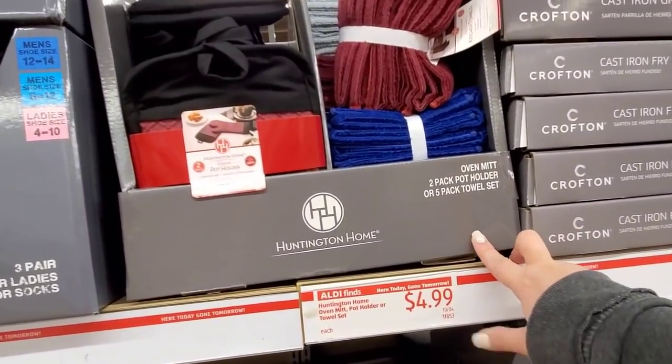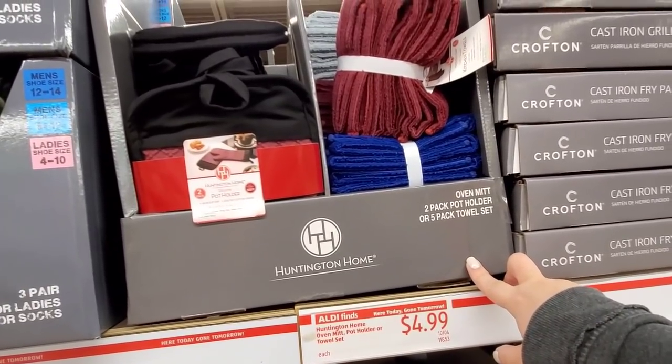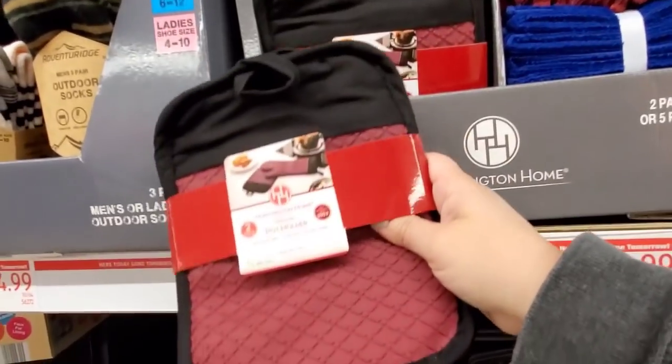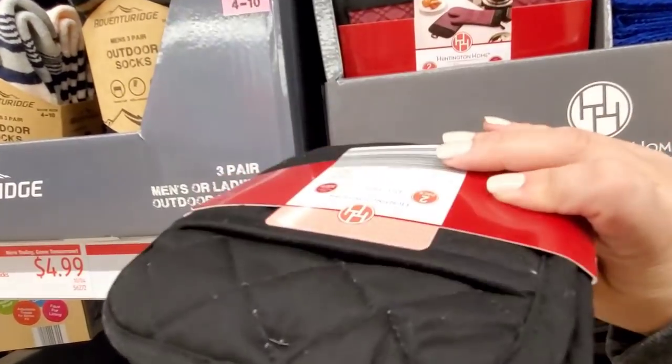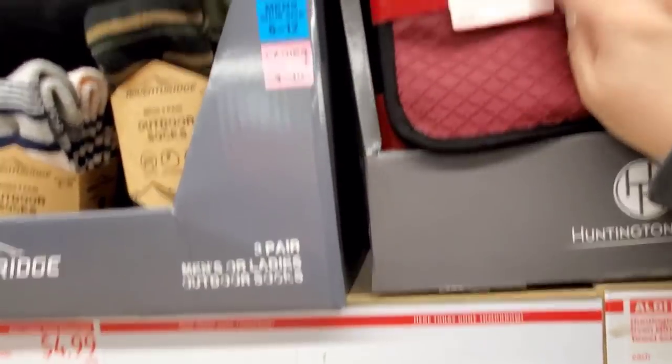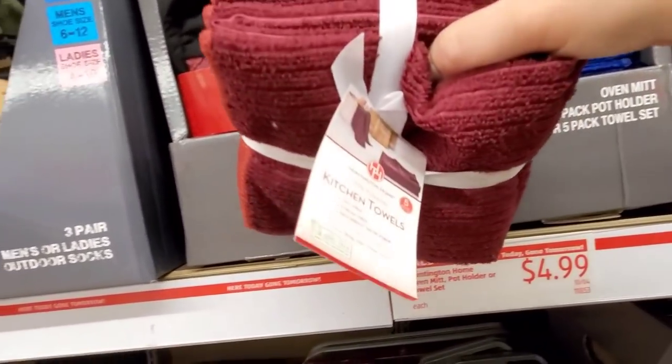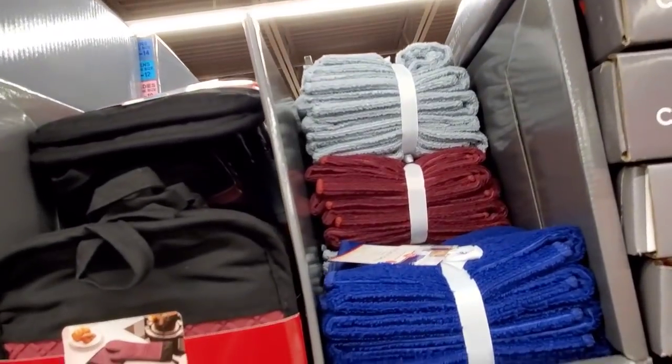Up here we have Huntington Home oven mitt, potholder, or towel set and these are going to be $4.99. Got the grippers, loving this color. Kitchen towel set — I have a bunch of colors.